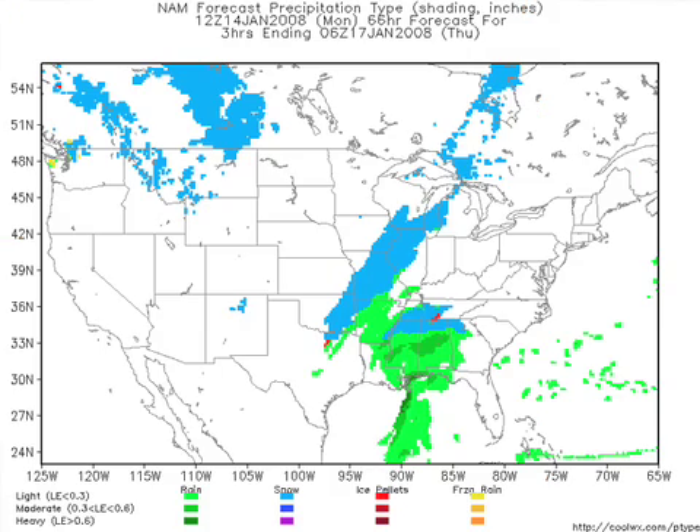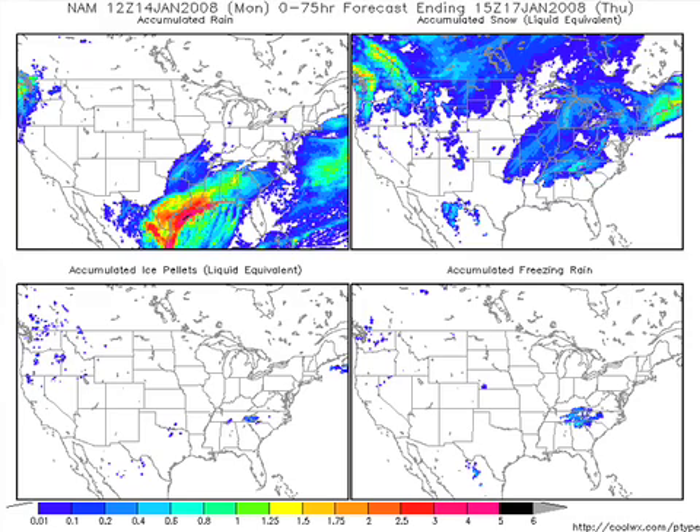A couple of other graphics on this event. This is a look at the NAM precipitation type at midnight Wednesday night, showing the darker blue — snow — over the Tennessee Valley. Again, that US 278 line is a pretty good one for that. This is the total accumulated precipitation over the next four days off the NAM. On the upper left, that's rain — liquid — looks pretty good, about one inch, maybe one and a half inch totals. On the upper right, that is the snow accumulation, showing a little bit of snow over the Tennessee Valley, north of Highway 278. Down lower left, that's sleet. On the lower right, that's freezing rain — a pretty significant amount showing up over eastern Tennessee and north Georgia, and there could be some over north Alabama with temperatures near freezing.